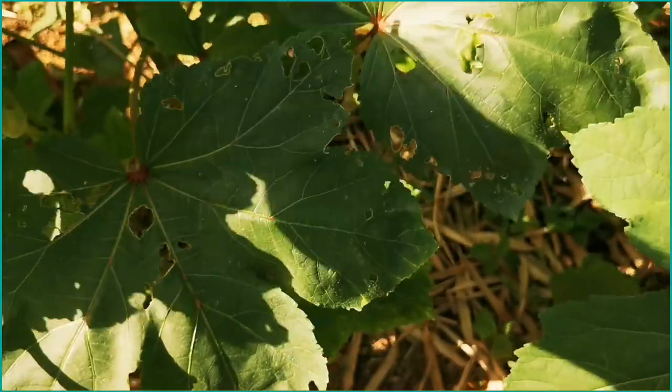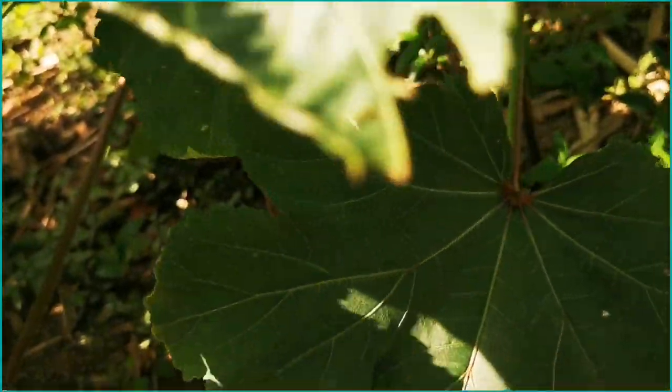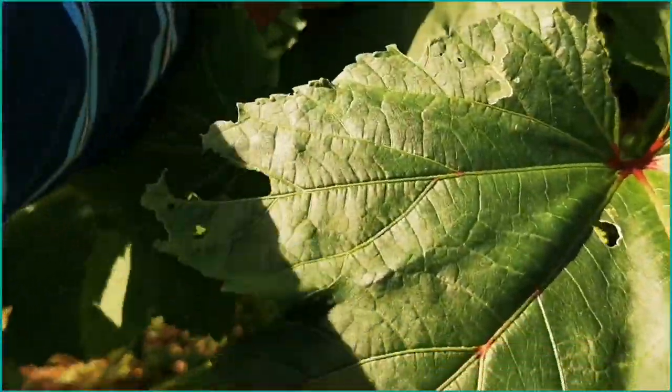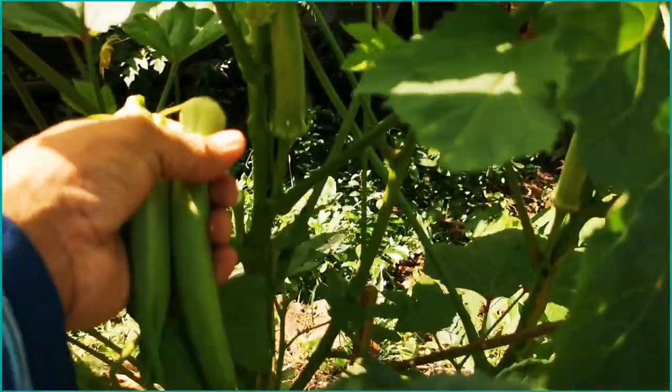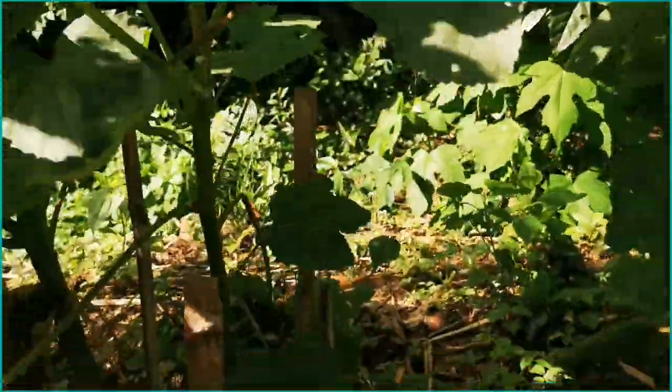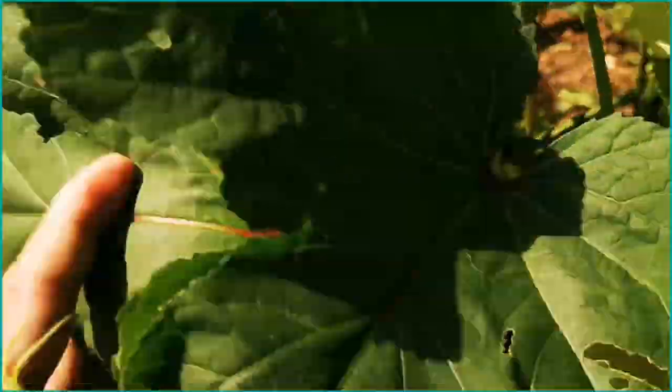Napakasimple po ang pagtatanım ng okra — no need pang gumawa ng pumla, diretso na po siya sa soil. Then after a week, lalabas na po yung new plant. One and a half month, ang dami na yung nagiging bunga. Least maintenance din po kasi mabilis siyang mag-grow, hindi siya naaapektuhan ng mga damo. Tulad po niyan, dalawa o tatlo ang bunga sa isang stalk — tapos bukas may babalikan ka na ulit kasi mayroon pa rin pong maluluot pang bunga. Parang ikaw nga po, araw-araw na okra.